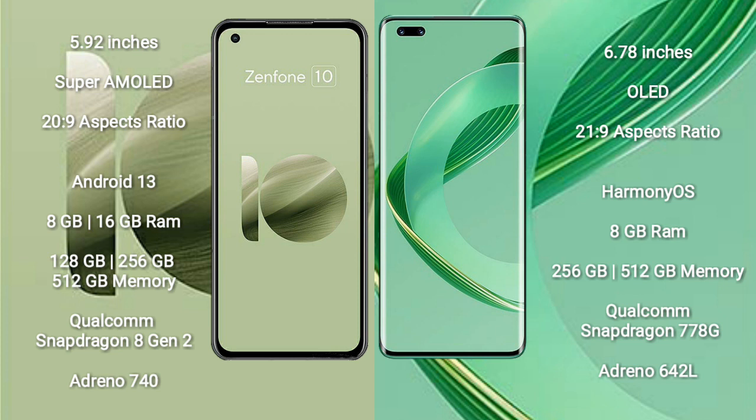Asus Zenfone 10 runs on the Android 13 operating system. Vahabe Nova 11 Pro runs on the Harmony OS operating system. Asus Zenfone 10 comes with 8GB or 16GB RAM and 128GB, 256GB, or 512GB internal storage, Qualcomm Snapdragon 802 processor, and GPU Adreno 740.